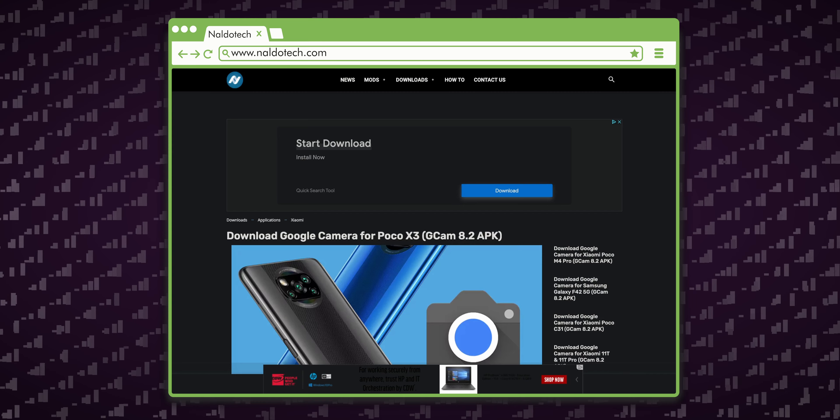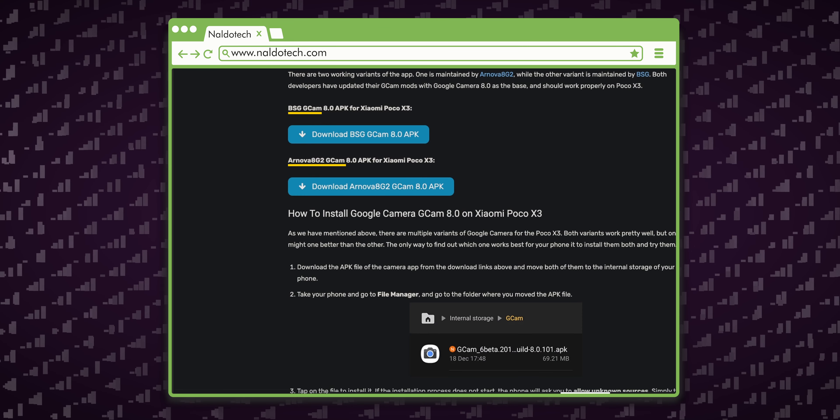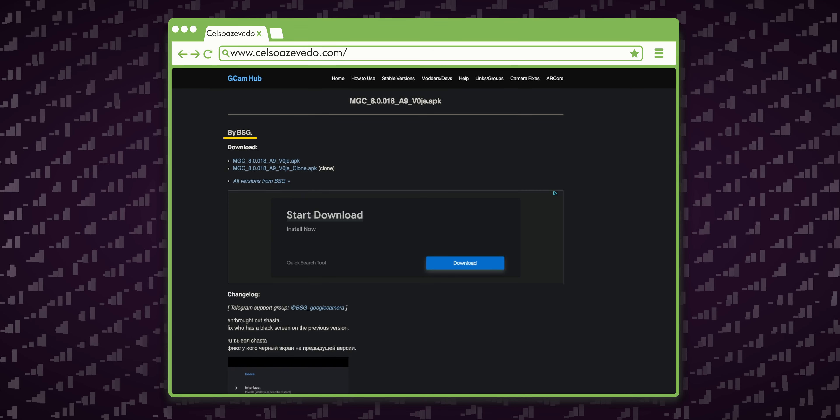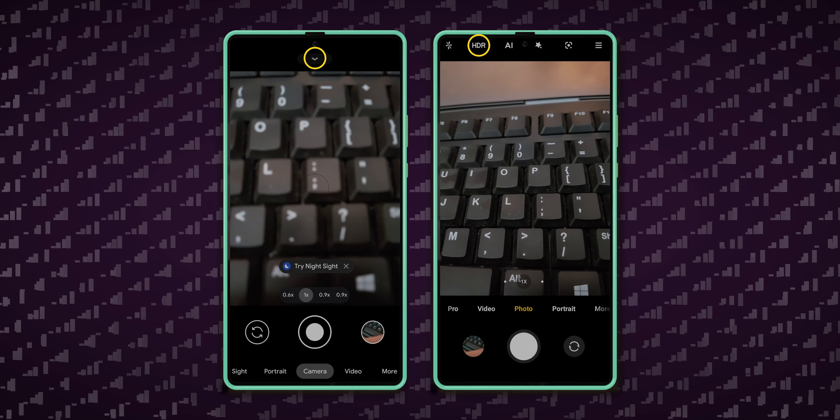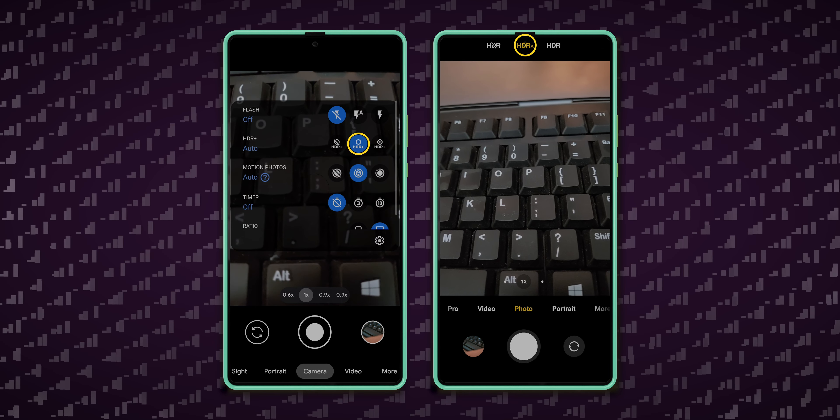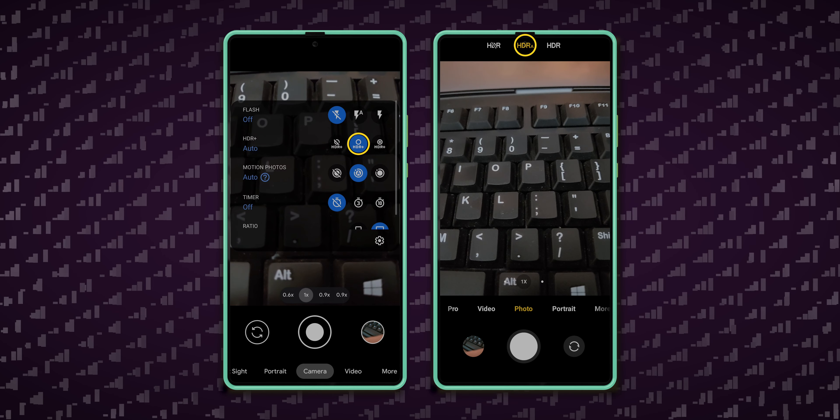For this test, I wanted to try something new, so I tried two different Google Camera ports — one from developer BSG with an XML file, the other from Arnova 8G2 with no XML file. For these comparison shots, I left the apps set to their defaults, which are both Gcam set to HDR+ and the Poco camera to HDR Auto. And here are the results.